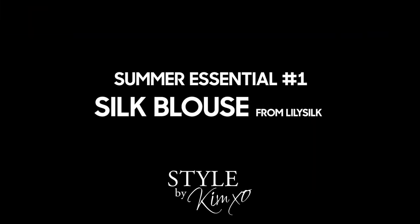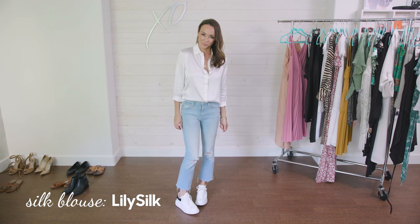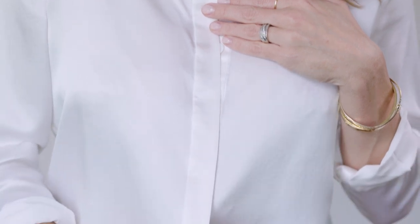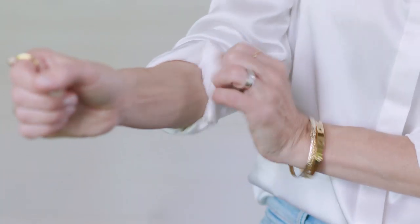I'm starting off with this silk blouse from Lily Silk. A quintessential white blouse is something you need in your wardrobe regardless of season. Silk has a moisture-wicking property, it's antibacterial, it keeps you cool in the summer and warm in the winter — it's a fantastic fabric. This one has concealed buttons which dresses it up a little bit more, and this blouse is actually under $100.